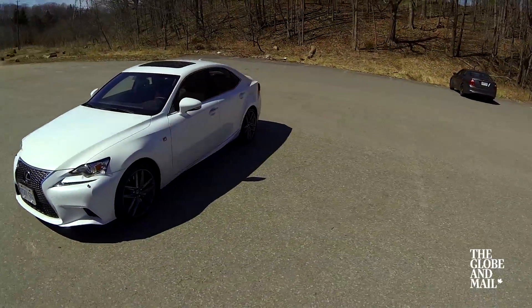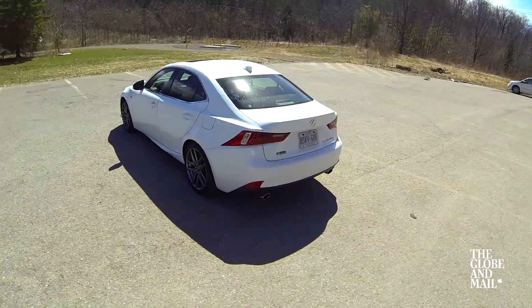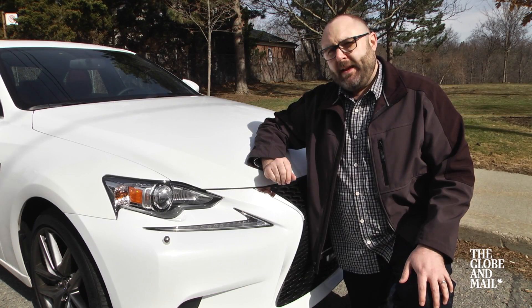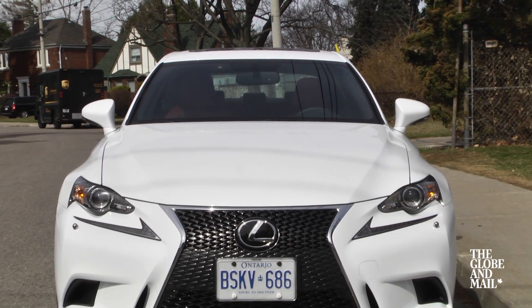The IS received a major styling upgrade recently. It certainly is different from the competition. Some styling cues remind me a little bit of Nike — maybe echoing sports shoes is a deliberate aesthetic ploy.